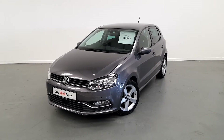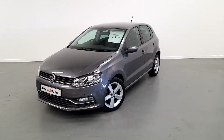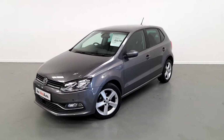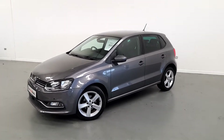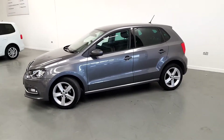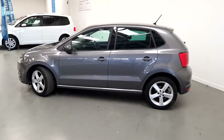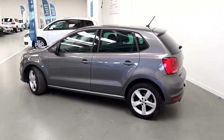Welcome to Joe Duffy Volkswagen. Today we have a 151 registered Volkswagen Polo, 1.4 petrol, automatic, comfort line model. This car has front fog lamps, 16 inch alloys, rear privacy glass and as you can see it's finished in pepper grey metallic.